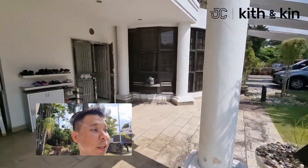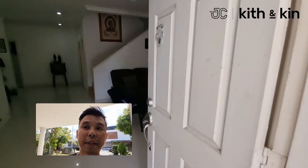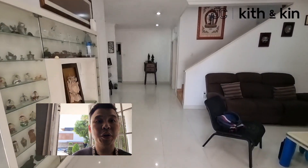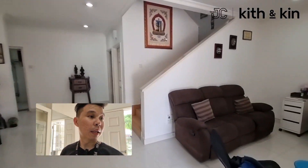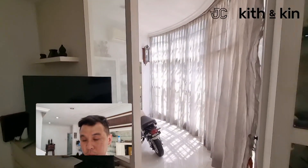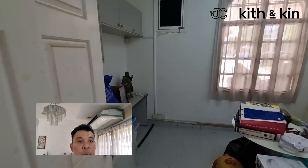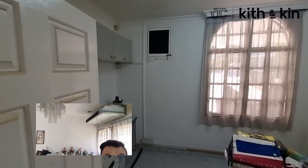Let's check out inside the house. This is the living hall. This section is all original, no extension — well kept, well maintained. Moving on to this section here would be the office room or study room. Original, well maintained.